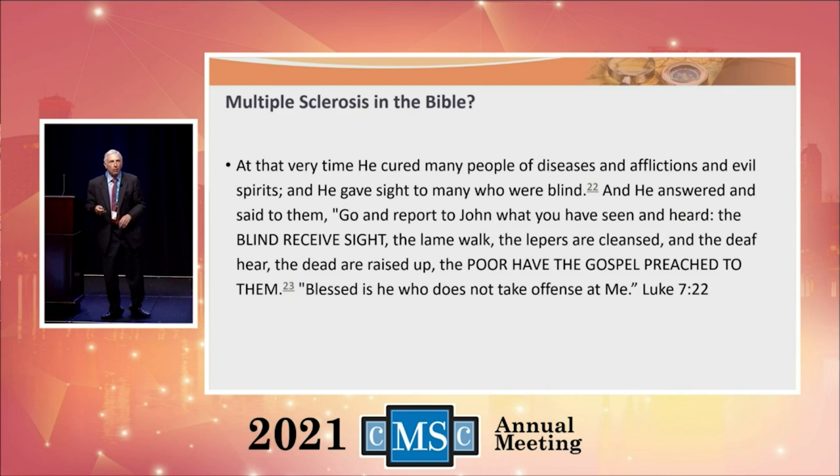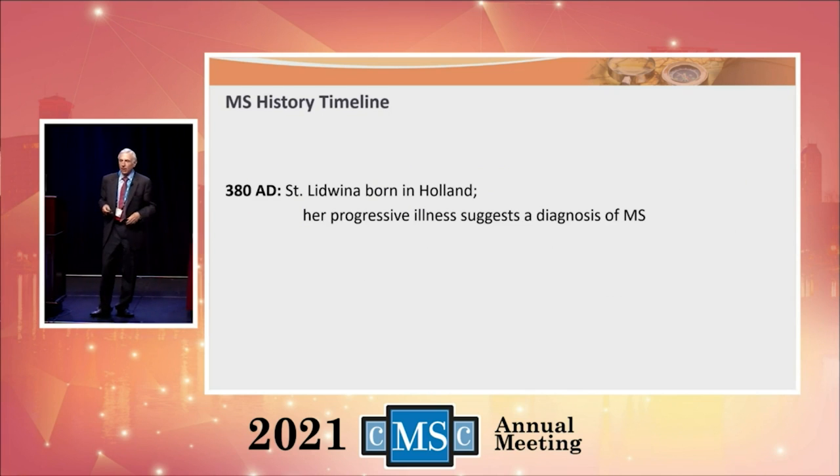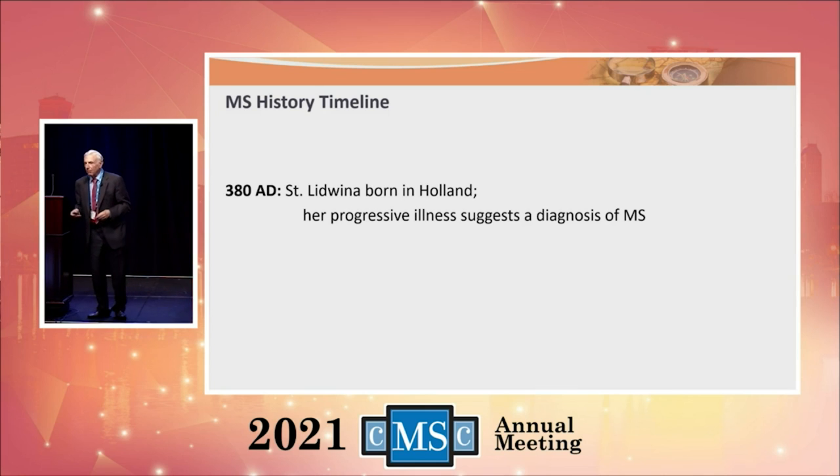MS is not a new disorder — it's not a new modern disease. It's been around for a long time. Matter of fact, we can look back in the Bible and maybe these people had multiple sclerosis — those who were blind and were given sight, those who were lame and were able to walk — these people who were cured of many of their maladies may have had remissions and exacerbations of scattered neurologic abnormalities.